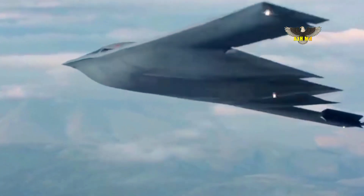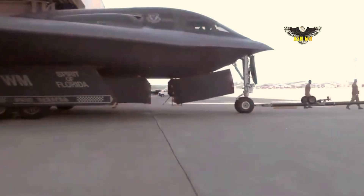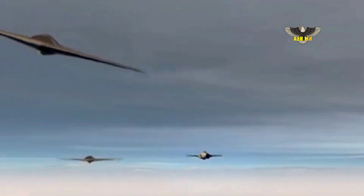On stealth, the company said it's applying continuously advancing technology, employing new manufacturing techniques and materials to ensure the B-21 will defeat the anti-access, area-denial systems it will face.